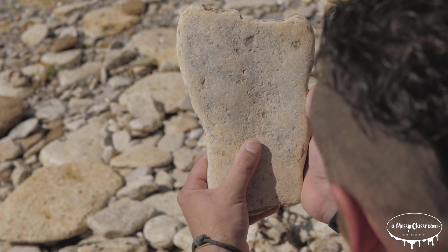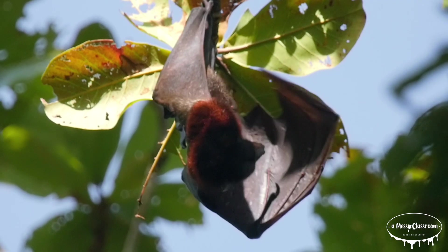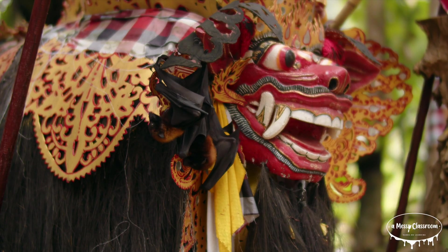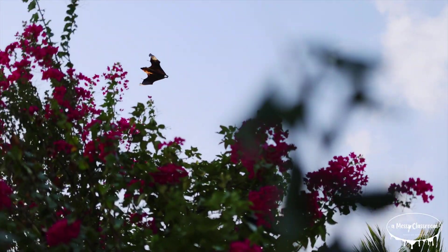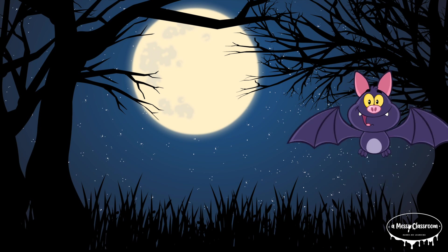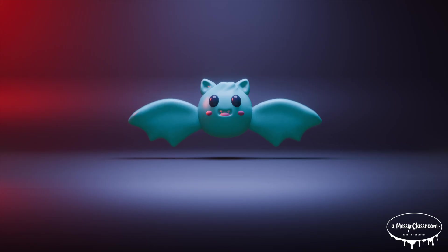Bats have been around for over 50 million years. Early bats were much like the species we see today, but their ancestors likely walked on all fours before evolving the ability to fly. Over time, they developed echolocation, giving them a remarkable advantage as nocturnal hunters. Bats have long been creatures of folklore and myth. In many cultures, bats are symbols of rebirth or protection, but they are also associated with fear, especially in western cultures where they're linked to Halloween and vampires.